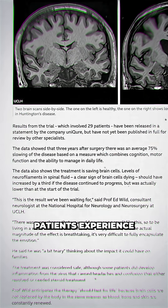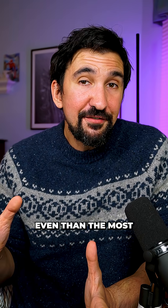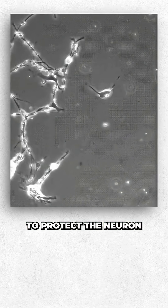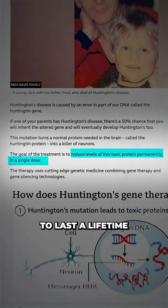And the results are wild. Patients experience a 75% slowdown in the disease's progression, better even than the most optimistic expectations. And because neurons don't divide, the DNA stays inside them, continuing to protect the neuron throughout its life. So a single treatment could be enough to last a lifetime.